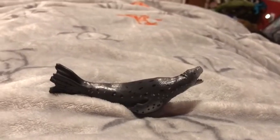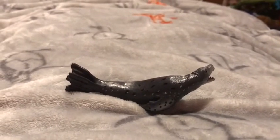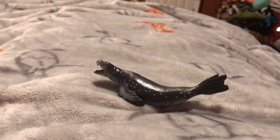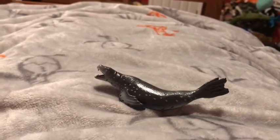The only natural predator of the leopard seal are orcas, aka killer whales. The lifespan of a leopard seal is 26 years in the wild.